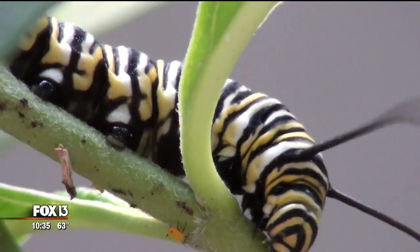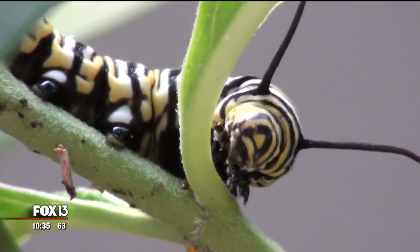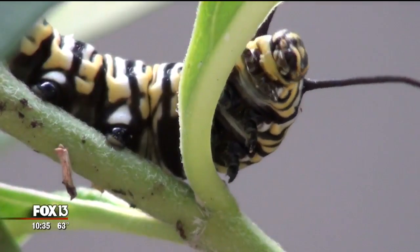People are just heartbroken and flabbergasted — they feel really bad. But don't worry if you have the wrong kind right now. You treat that non-native milkweed as if it was a native milkweed and you cut it back in the fall of the year.